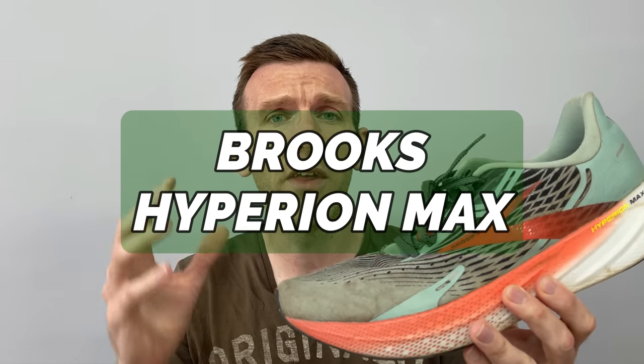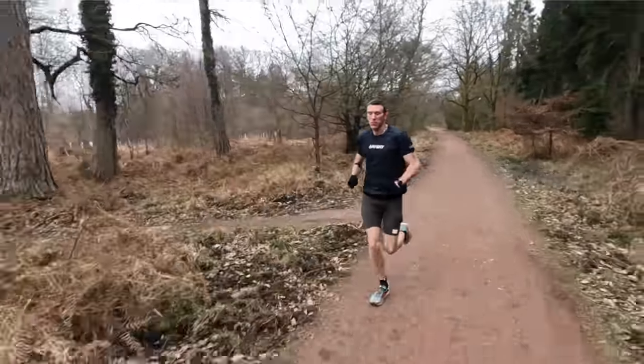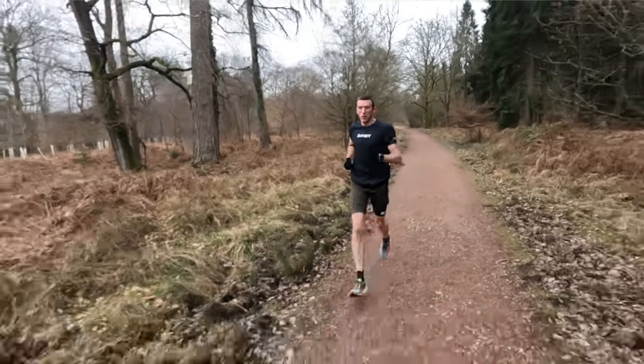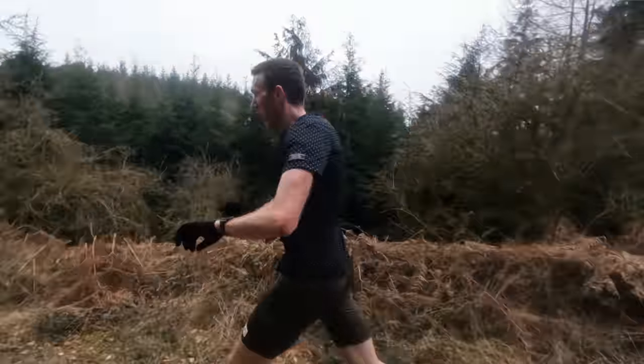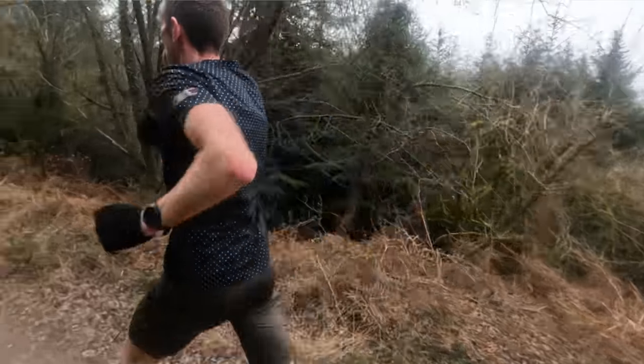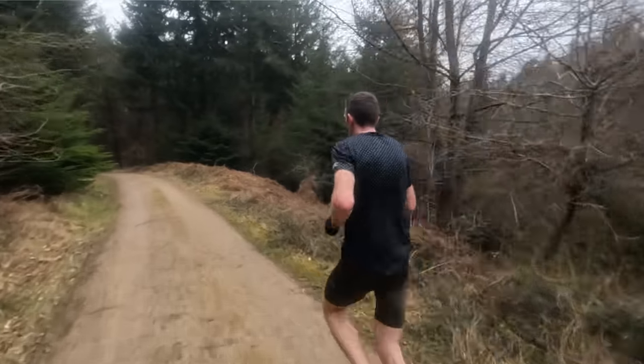The Brooks Hyperion Max is another one that definitely gets into the top three so far this year. This is in no particular order, by the way, but this is one of the two shoes that is up there at the top spot for my running shoe of the year 2023. 415 miles in this shoe saw me through a full marathon training block — it caters for every single type of run you can imagine. If you want a shoe to do it all, this is absolutely the one. If I was to have a two-shoe rotation this year, it would be this shoe and the next shoe we're about to talk about.